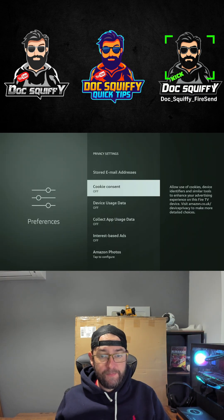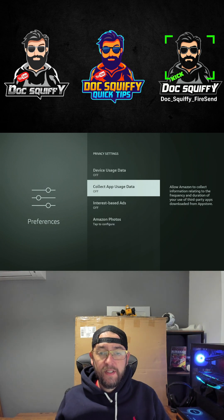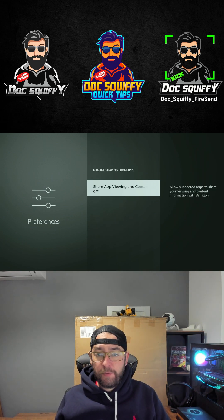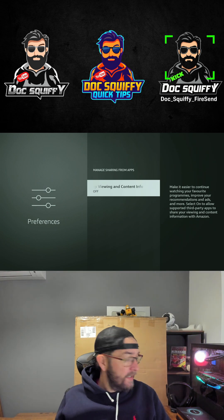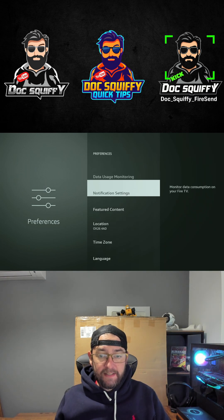They send this data to those third parties to improve their advertising — we want that off. Turn off App Usage Data, and turn off Manage Sharing from Apps as well. That is the data from your third-party apps. Get those three turned off — they're the main ones.